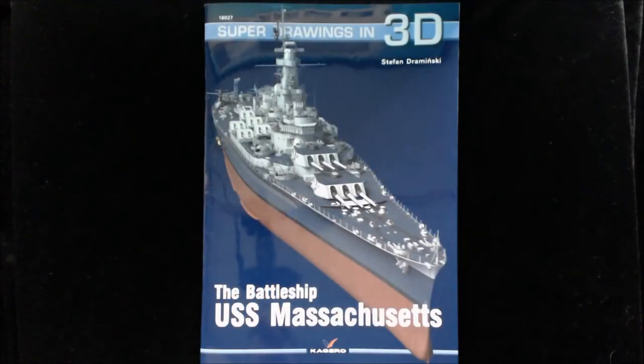Hi, this is Jim Starkweather, the publisher of Kitmaker Network and Model Shipwrights, and welcome to another episode of Turning the Page. Today we've got a new book from the folks at Kagero. This is — someone can correct me if I'm wrong in the comment section — but this is the first book I've seen from them that actually is a lot of 3D CAD work for a ship model.